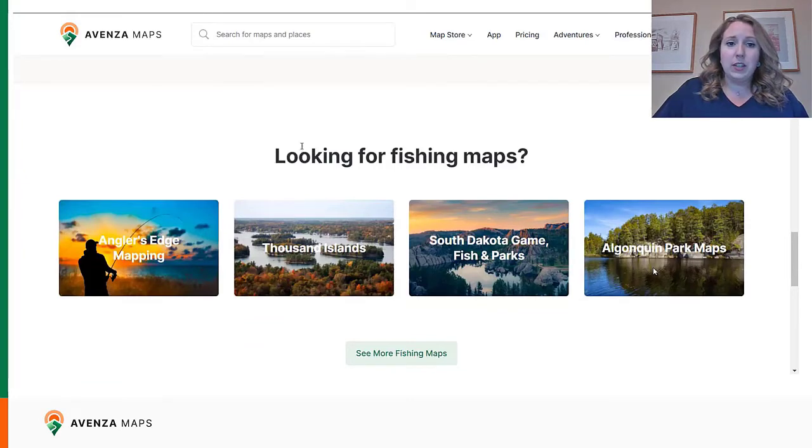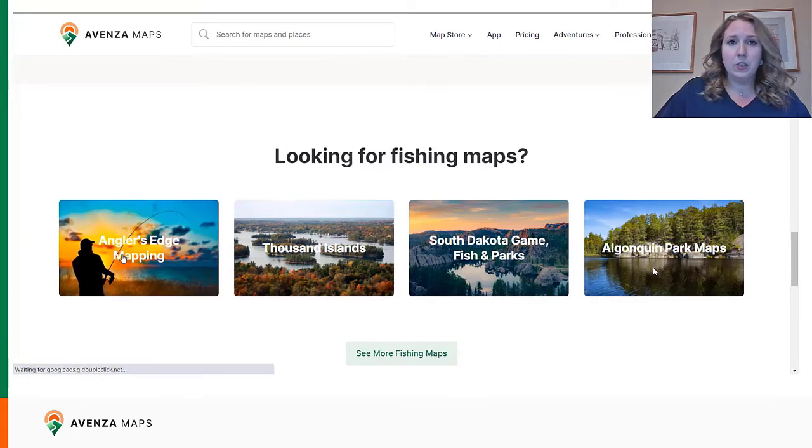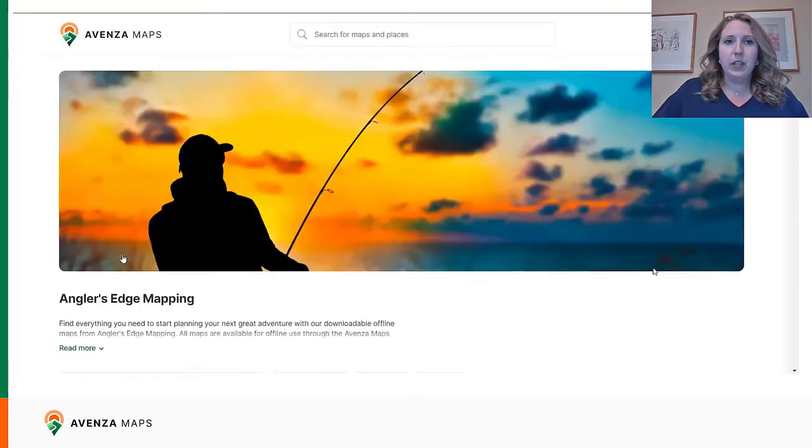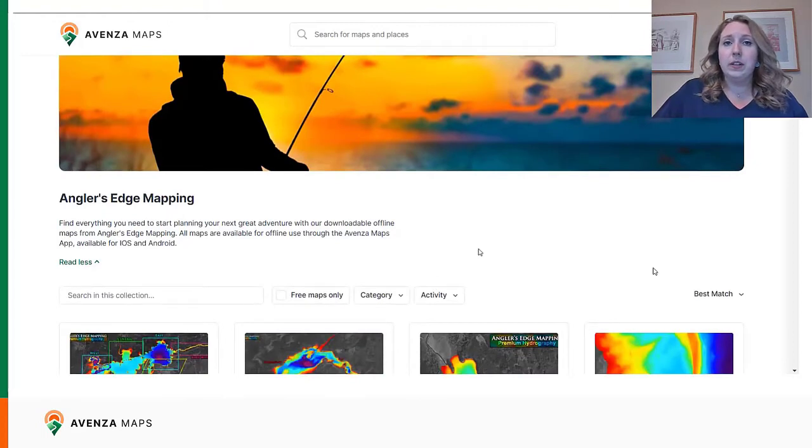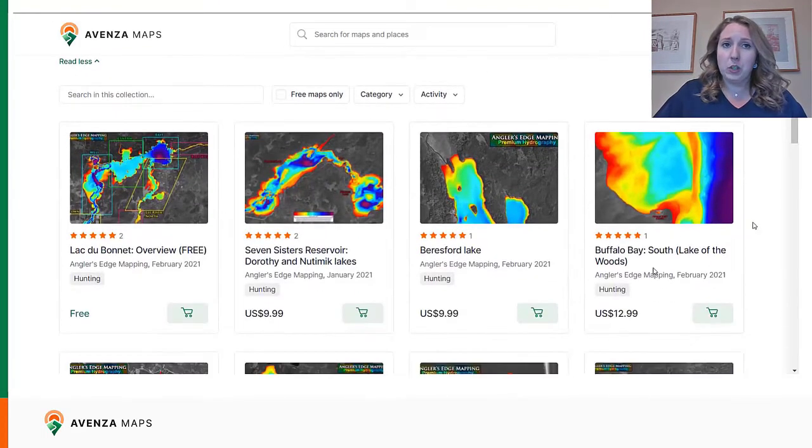Now the publisher landing pages have been completely redone as one of our new features. We're going to look at Anglers Edge Mapping and check out their publisher landing page. Publisher landing pages allow users to discover publisher pages from the homepage of the website and allow publishers to better tell their story about their maps or their company. We can see there's a nice custom header image and publishers can add in their own text. We're working towards adding the ability to link a publisher's social media right from their publisher page and add in their logo.